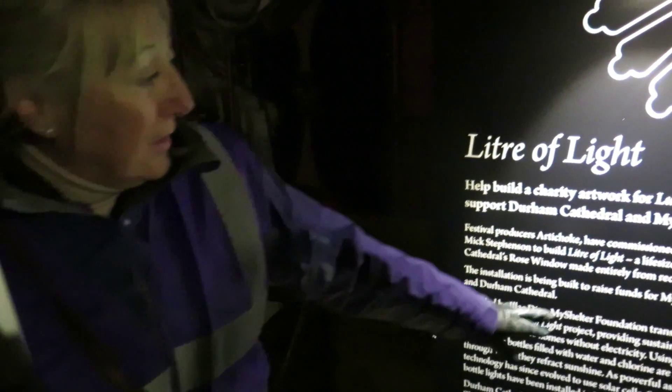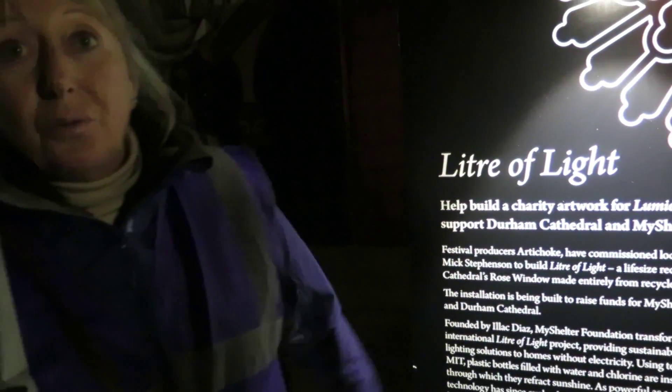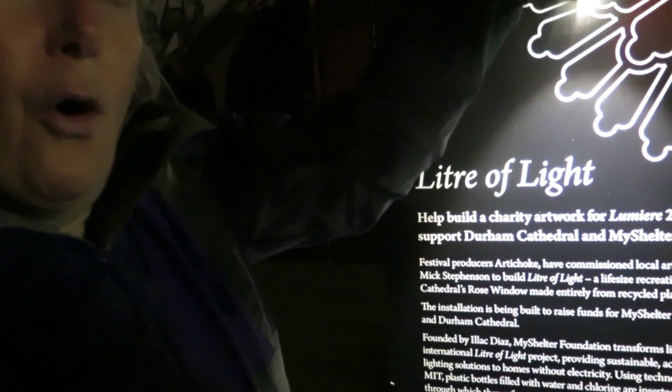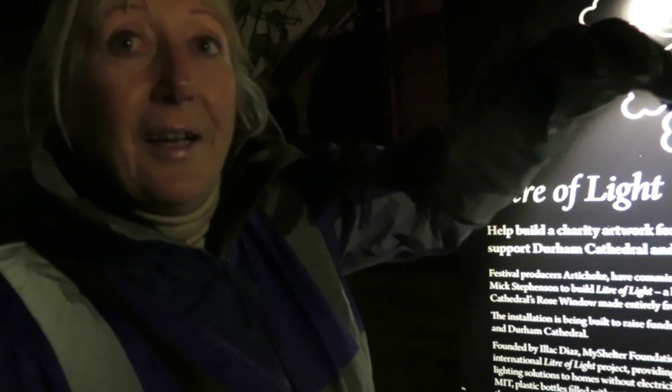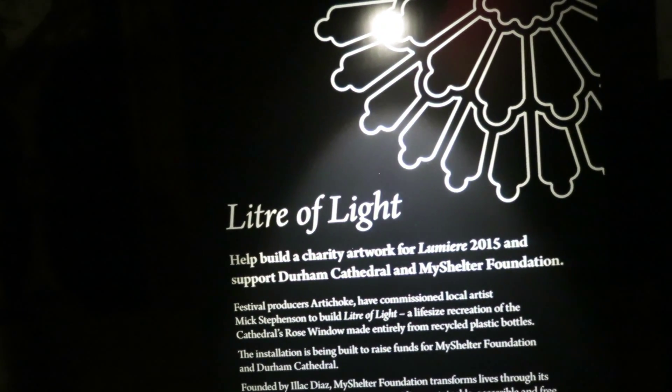The donation helps towards the My Shelter Foundation, which is providing light to third world countries. How do they do it? They put a hole in the roof of where they live, they put a bottle — a recyclable bottle with water and chlorine. And as the sun shines, it reflects into that and makes light into the room. So they put light without electricity. Wonderful. Thank you very much.